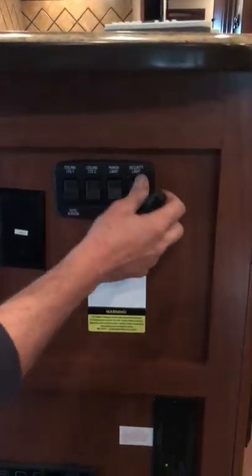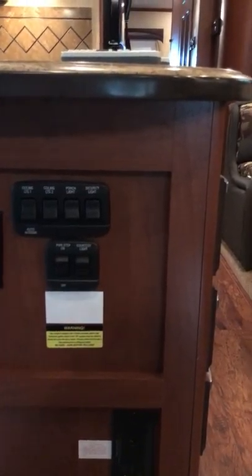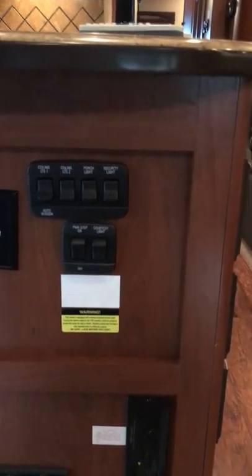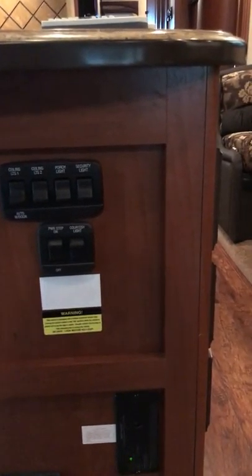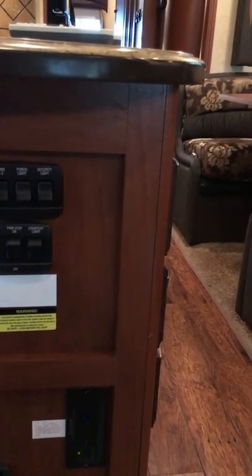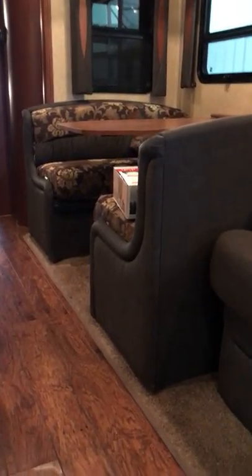The security light is just an orange exterior light on the side — essentially another porch light. The porch light is the one right here by the door. Inside, the light switches are underneath the cabinets. The one over the dinette has a switch there, and the two lights up front have their switch in the front.